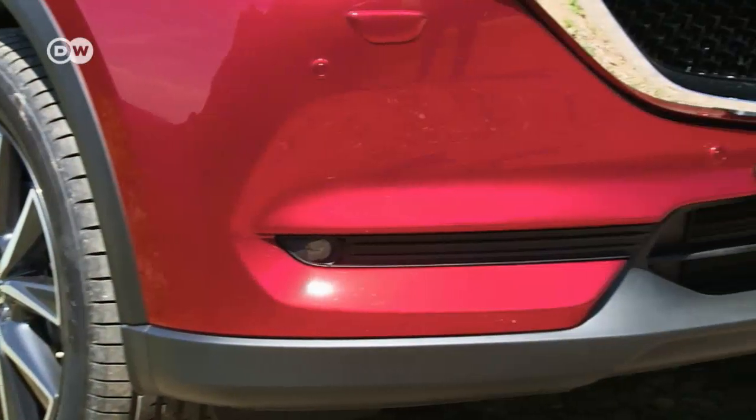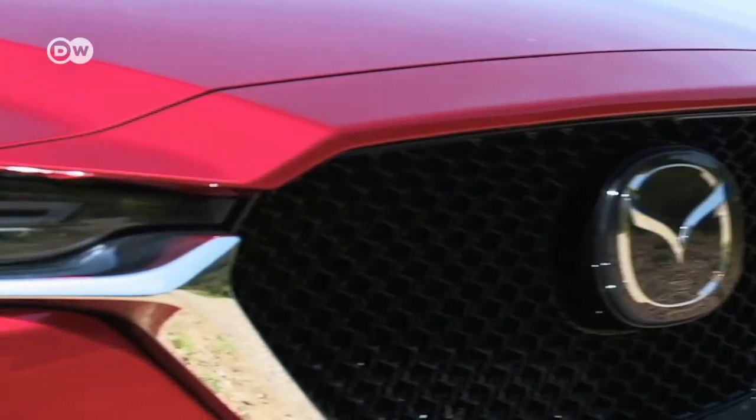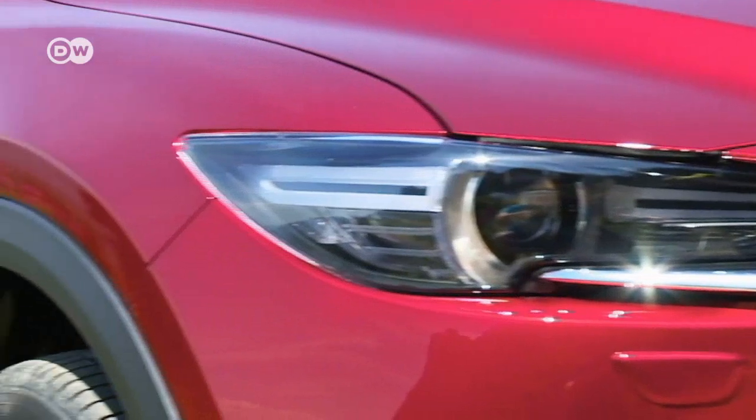Mazda launched the CX-5 back in 2011. Its recent facelift focused on design changes at the front, including slimmed down headlights.